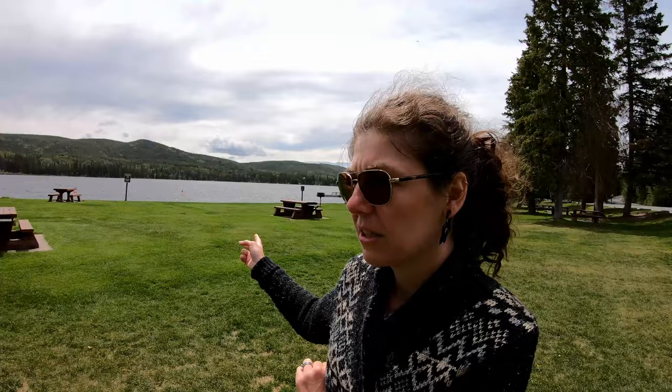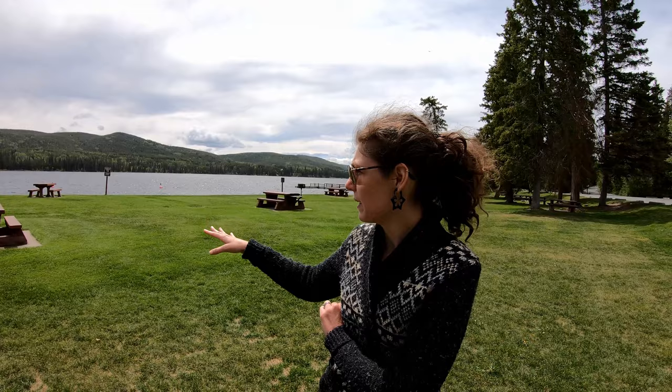It's a really nice day use area — lots of grass, lots of picnic tables, a swim area, a fishing dock, a couple of barbecues. A lot of the picnic tables have barbecue stands and lots of parking, and there are bathrooms. So this is a really really nice day use area. Look at what you're wearing versus what I'm wearing — I'm actually cold.